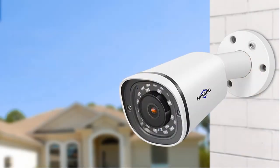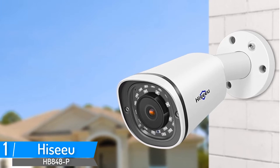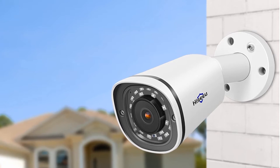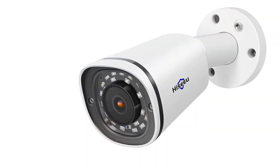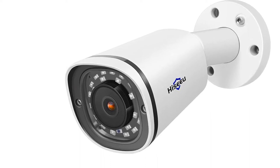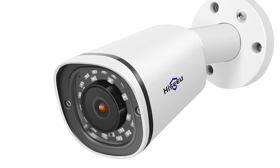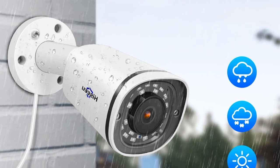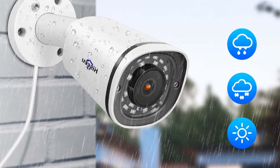Number one: Hisu 4K PoE IP camera. Brand name: Hisu. Model number: HB848P. 4K Ultra HD — the Hisu 4K 8-megapixel PoE IP camera with resolution of 3840x2160 delivers higher quality images with better detail. ONVIF support — works with any ONVIF NVR such as Dahua, Hikvision, or Hisu NVR that complies with ONVIF.